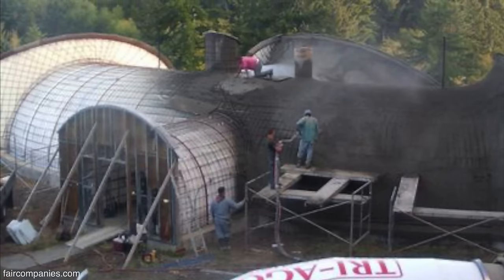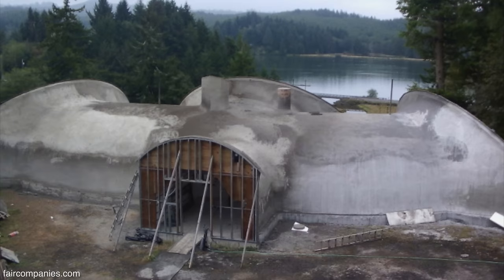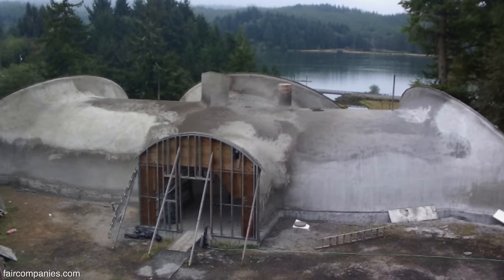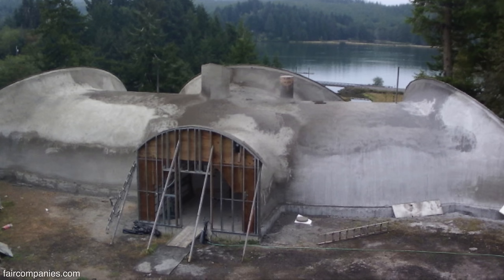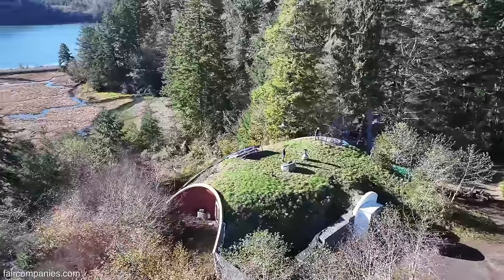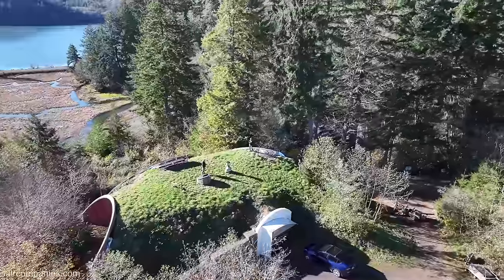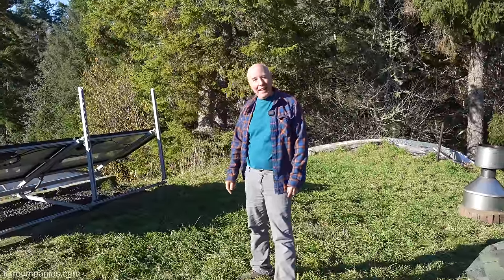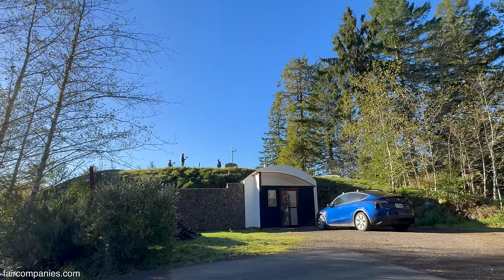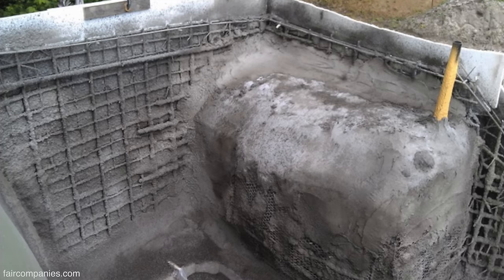We were in that stage for a long time because we couldn't afford the waterproofing for a couple of years. The bank wouldn't loan us money — nothing. Which is interesting because we could have easily borrowed money to build a house out of paper and sticks, but to build a house that has a 900-year lifespan and can withstand a nuclear blast, they were going, we can't loan you money on that. It was just too unknown to them. So it was kind of paycheck to paycheck — we'd save up for the next batch of concrete.